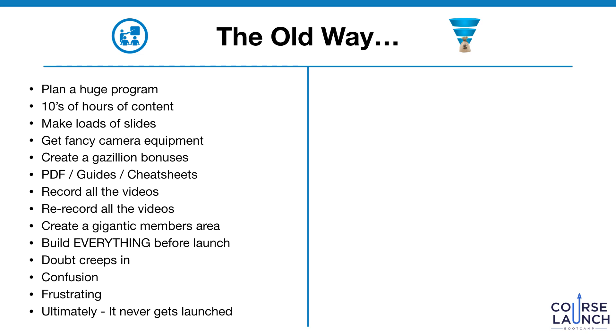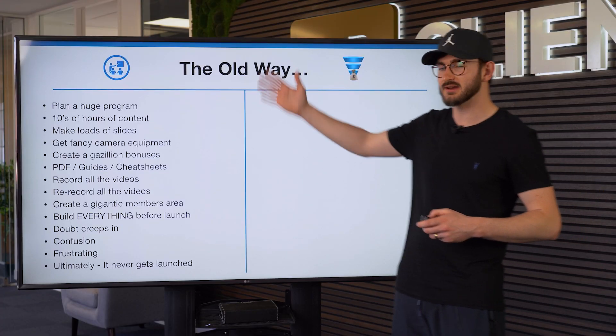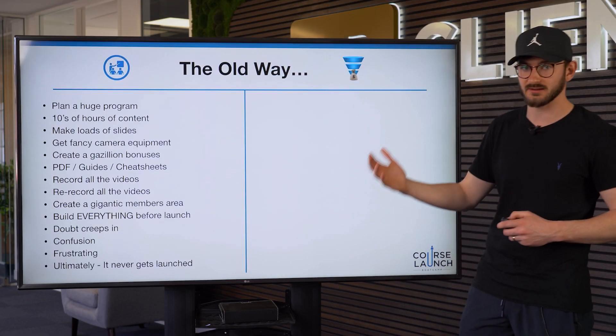There's the old way versus the new way. The old way of creating your course is planning a huge program — planning tens of hours of content, making loads of slides, getting all that fancy camera equipment, creating a gazillion bonuses, PDFs, cheat sheets, recording all the videos, then re-recording all the videos because they weren't good enough, and building a gigantic membership area before you launch. Then doubt creeps in, confusion, frustration — and ultimately it never gets launched. This is the old way and it doesn't work.